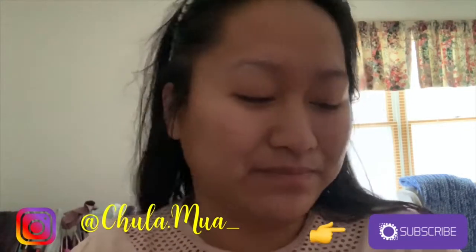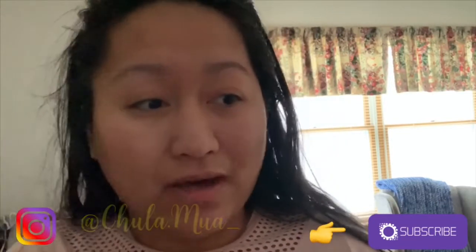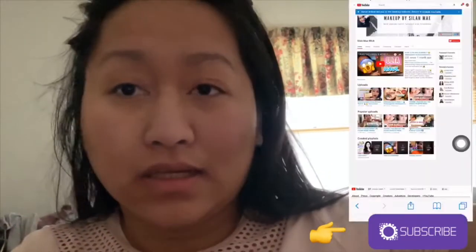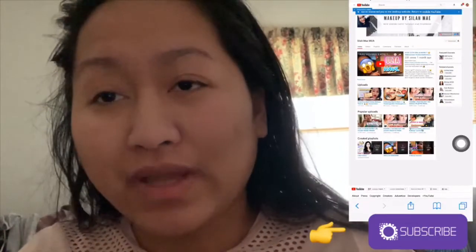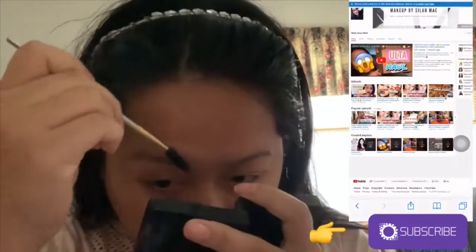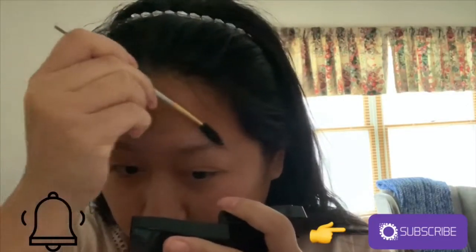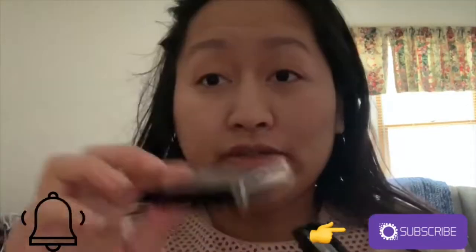The first thing I do when I do my brows is always brush them out, because you want to have a little bit of volume going on, and also sometimes your brows get messy. I use the NYX palette for the brows, and then I'm going to use that gel to apply on my eyebrows to make my brows a little bit more vibrant.